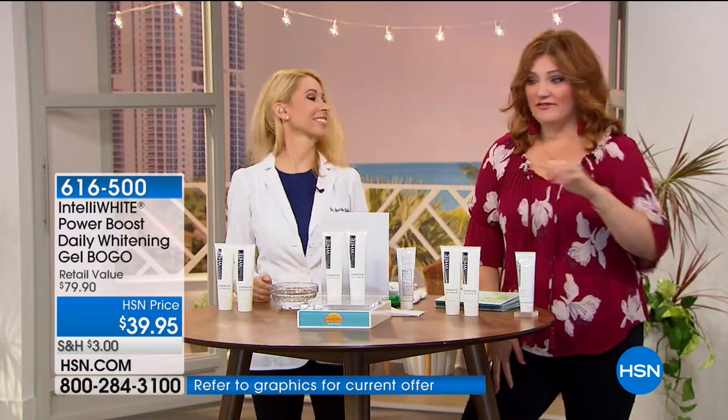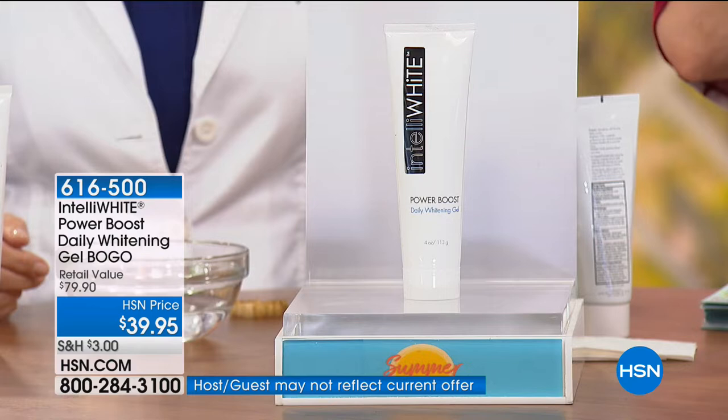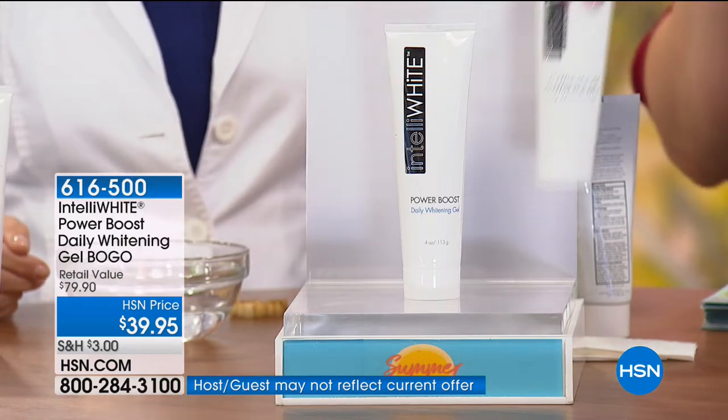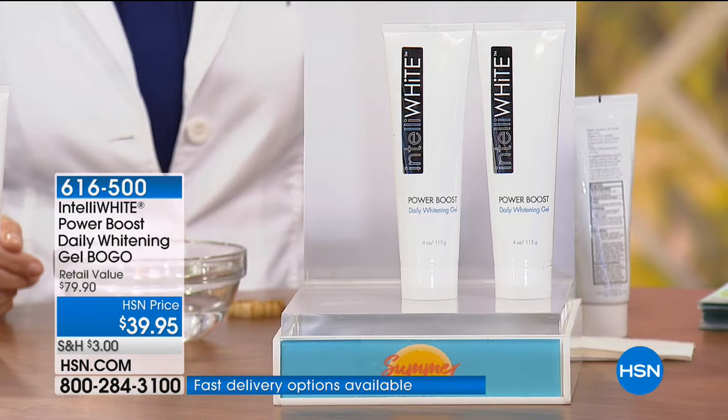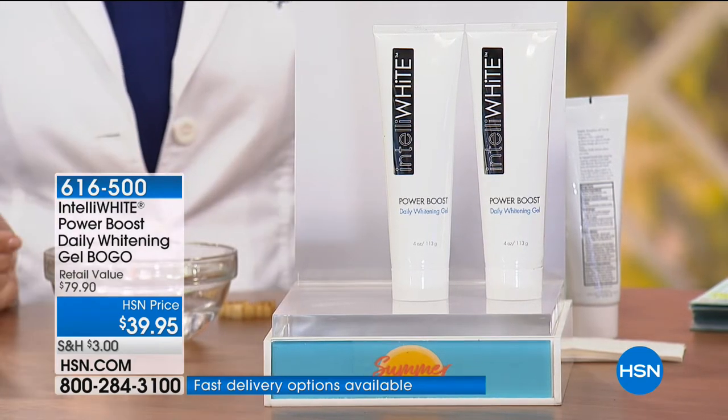It's $39.95, one on HSN.com right now. $39.95, and it's a customer pick. One customer pick, rave reviews, and now we're going to double it for not a penny more, and it's simple, easy to whiten, help with plaque, and freshen your breath.